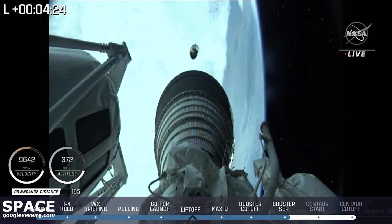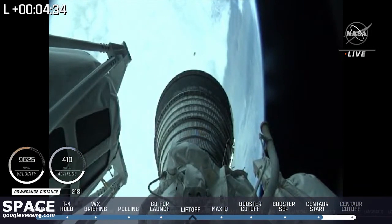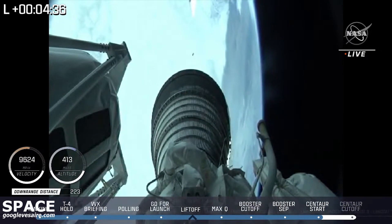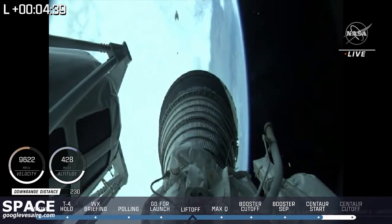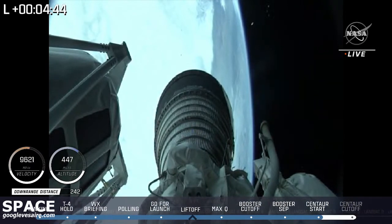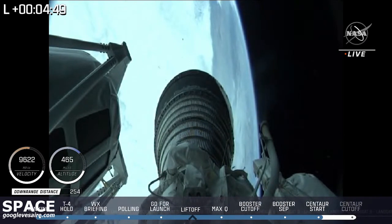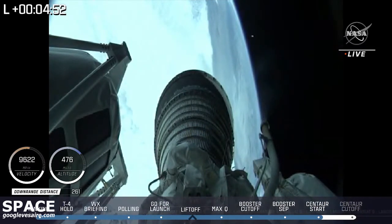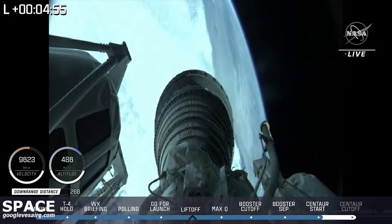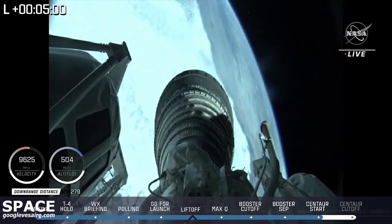We have ignition and full thrust on the RL-10. Chamber pressure looks good. Body rates look good. Beautiful shot of the booster falling away as you're looking down. And we have good indication of payload fairing jettison — you should see the payload fairing. Sometimes they come around the side. There you see one. RL-10 performance continues to look good in the early part of this first burn. Now passing 4 minutes, 47 seconds into flight. Flight is looking good. We're going to monitor the situation here. But what a beautiful launch.